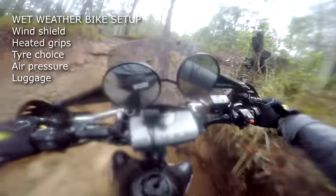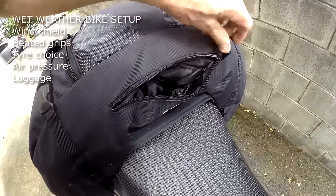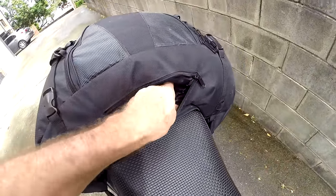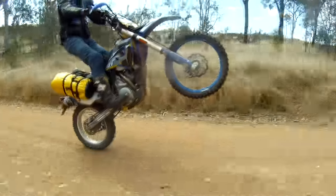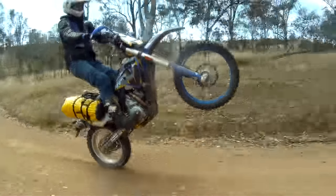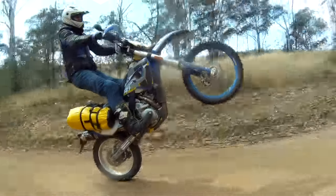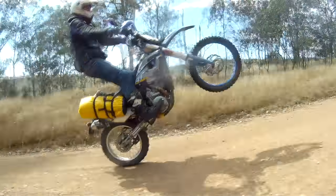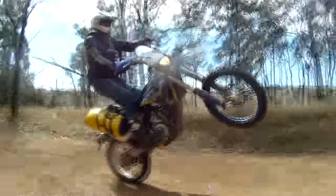Most decent luggage options will be waterproof. Even cheap ones like my Third Gear throwover bag have a waterproof cover you can drag across when it rains. If you are on a really tight budget, dry bags available from camping stores work quite well too. That's a very quick summary — always keen to hear extra tips which I can include here to keep you singing in the rain.